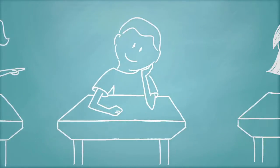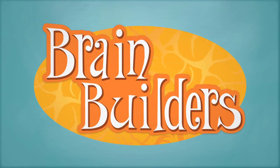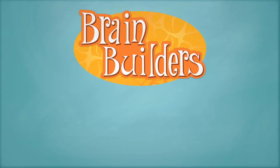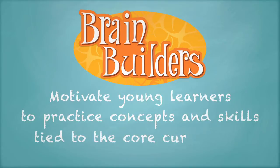Looking to engage and motivate young learners? Try Brain Builders Interactive Learning Games. Brain Builders Interactive Learning Games motivate young learners to practice concepts and skills tied to the core curriculum.